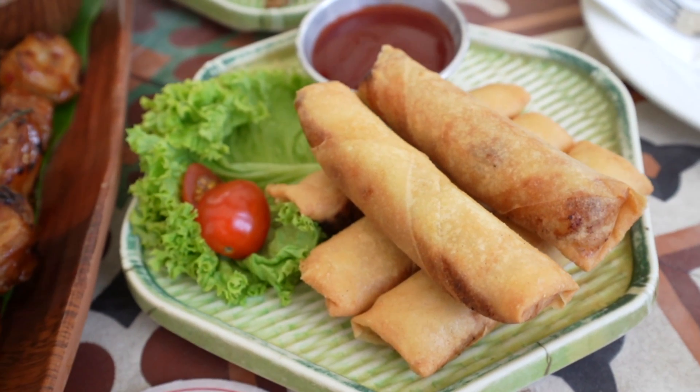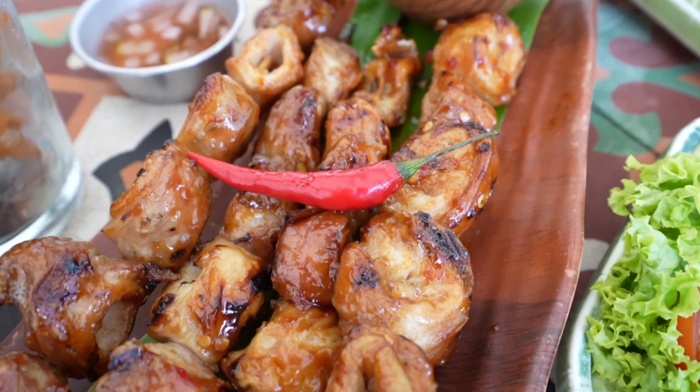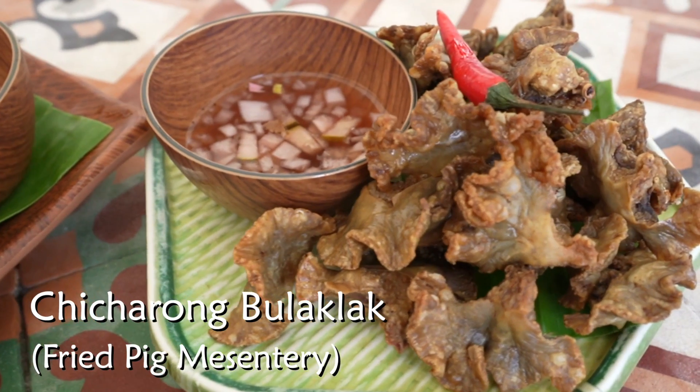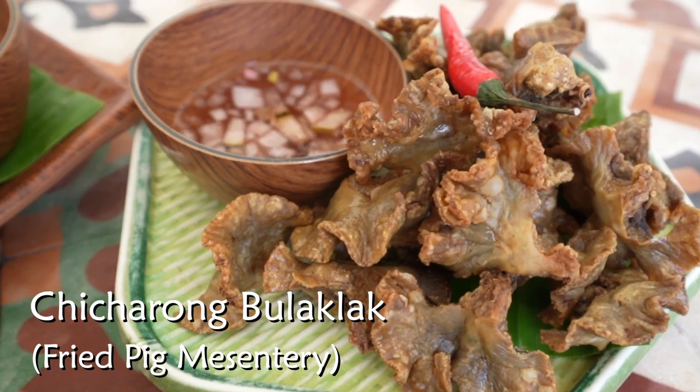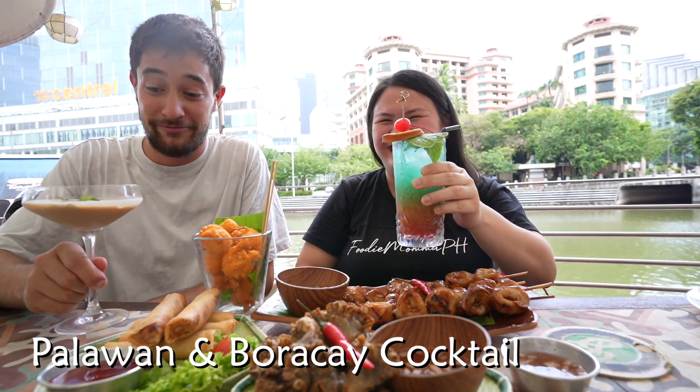We have fried lumpiang Shanghai, which is like a fried spring roll — goes with banana ketchup. Then we have grilled pork intestines — my favorite — basted in a sweet sauce and served with vinegar. And we have fried pig's mesentery, called chicharong bulaklak, also goes with vinegar. I think we should start with some cocktails. Cheers!